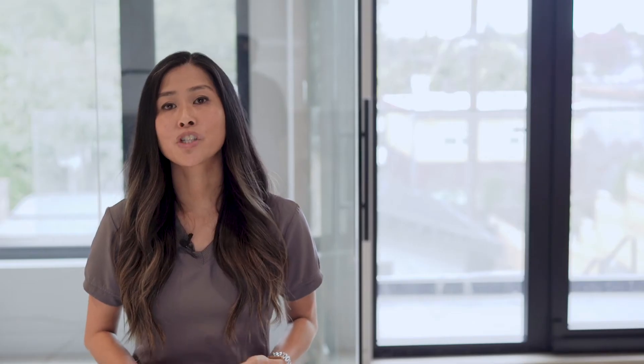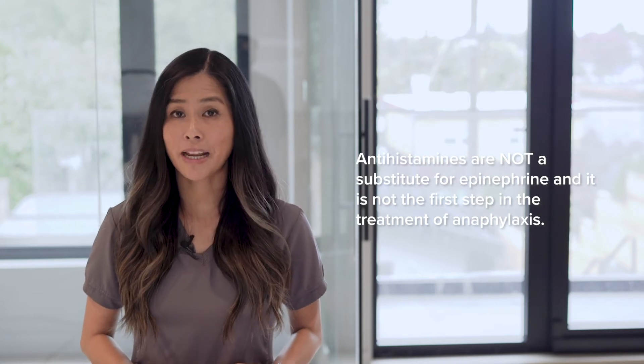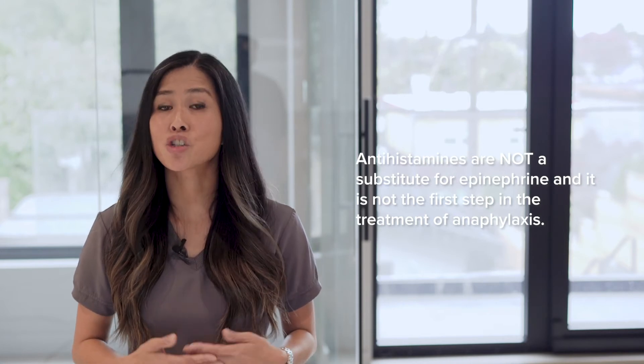It is better to use the injector when it is not really needed than to miss the opportunity to treat anaphylaxis. A side note: itch and hives will often disappear on their own given some time. However, if the person is uncomfortable, a non-sedating antihistamine such as Claritin, Reactine, or Aerius can be given for comfort. Benadryl should be avoided because it makes the person drowsy, which can be confused with anaphylaxis. Remember that antihistamines are not a substitute for epinephrine and are not the first step in treatment. If the person has anaphylaxis, do not waste time giving an antihistamine — go directly to the epinephrine auto-injector.